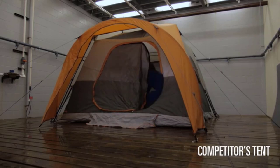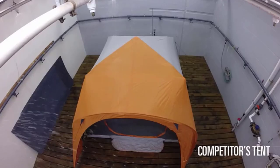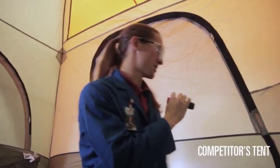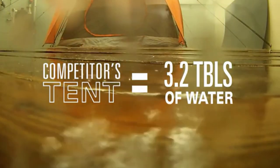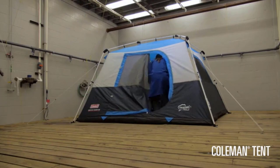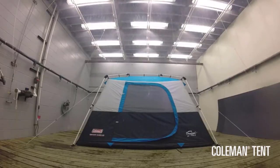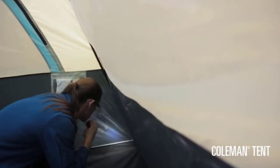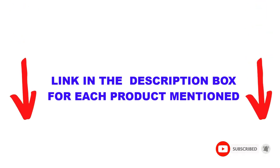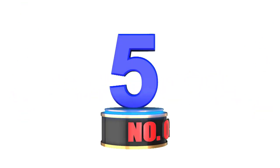Are you looking for the best four-person tents for camping in your budget? In today's video, we break down the top 5 best four-person tents for camping available on the market. This list is based on my personal opinion, covering price, quality, durability, and more. You can check out the description below and make sure you subscribe for more videos. Let's get started.